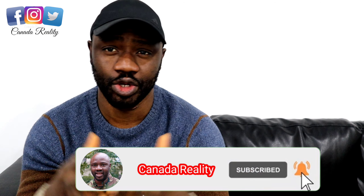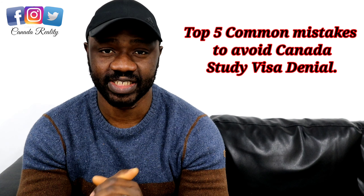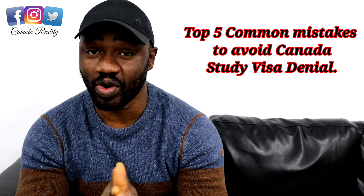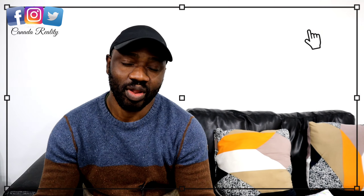Hello viewers, have you applied for a study permit before and your application has been rejected? Or you want to apply and you're scared about rejection? In this video today, I'll be telling you the five prominent and common mistakes people make that result in rejection of a study visa.